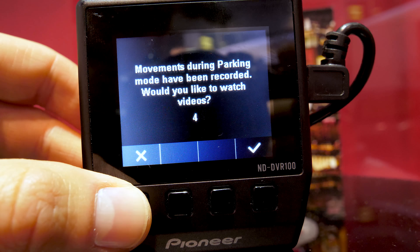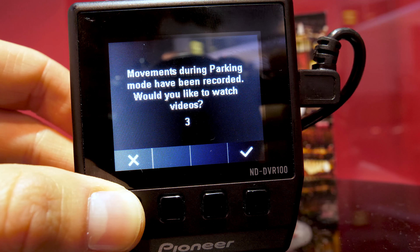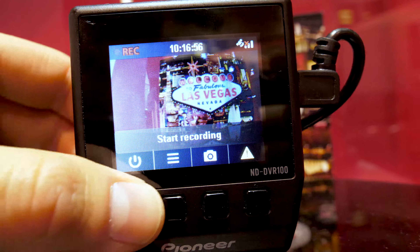In parking mode, the dash cam remains on standby. If it detects an impact or motion, the camera automatically begins recording.